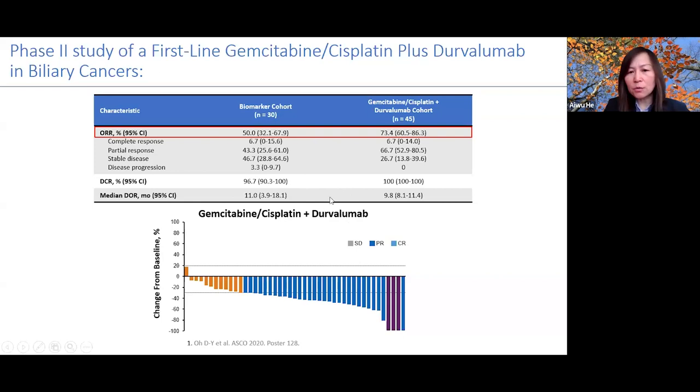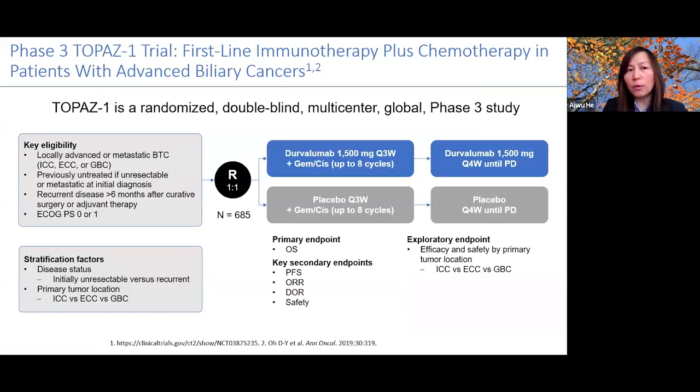An initial phase 2 study showed very promising results — durvalumab plus gemcitabine-cisplatin demonstrated high response rates in biliary tract cancer. This phase 2 study was carried out in Korea and showed a high response rate, as visible on the waterfall curve with many responders. This data encouraged the design of the global phase 3 TOPAZ-1 study.